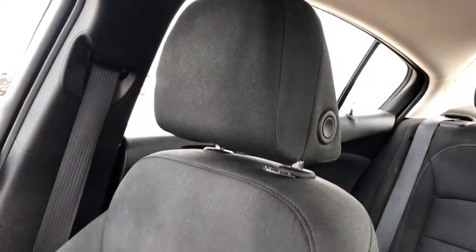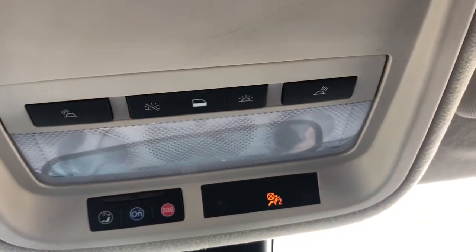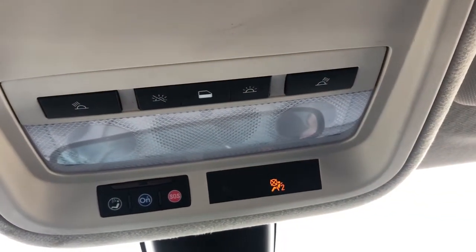Moving to the passenger seat, we can see it is also finished in our jet black cloth and is also heated. Then lastly, above our rear view mirror we have our OnStar button as well as all the controls for our lighting.